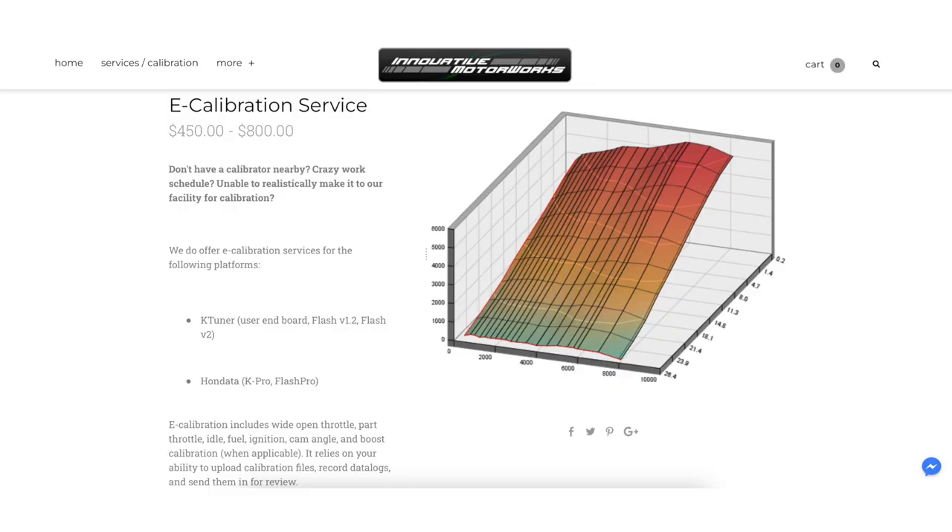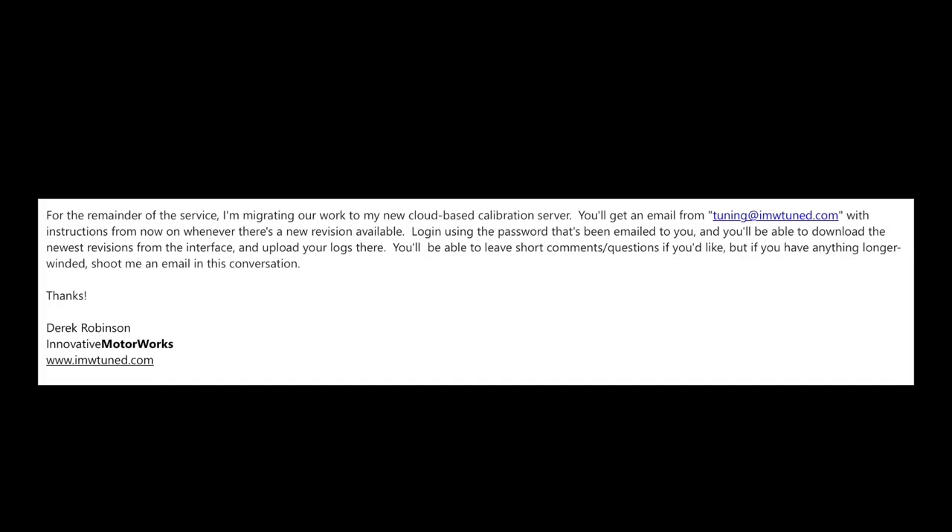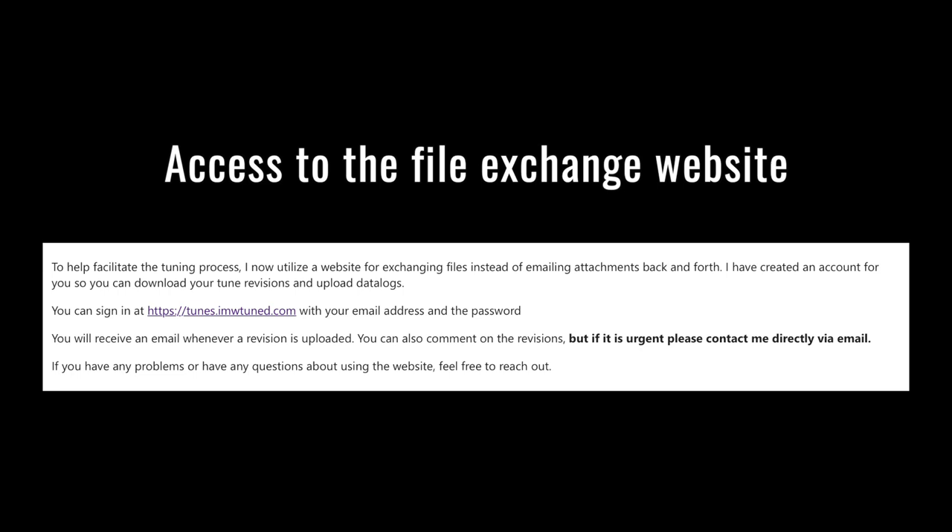As far as pricing, they're all very competitive. The price depends on whether you're going with a dual tune — meaning your standard 91/93 octane as well as an ethanol blend tune, which is what we have done. Once you've signed up with IMW, you'll receive an introductory email giving you access to Derek's platform where you upload your data logs and download the next revision of each tune. There's also an area for comments, though he asks that anything beyond a sentence or two be sent separately via email.